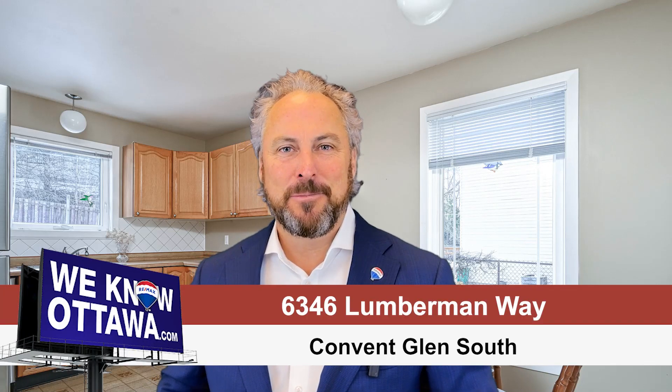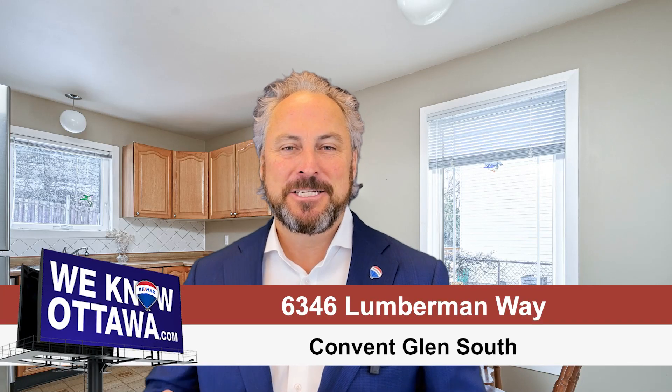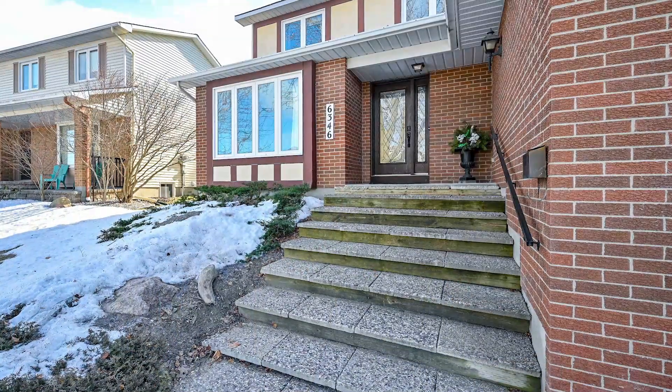Welcome to this charming single-family home nestled in the heart of our mains. This is Steve Hamry from the Hamry Real Estate Team. This residence invites you into a world of comfort and convenience. Upon stepping through the new front door, you're greeted with a grand foyer that sets the tone for the rest of the home.